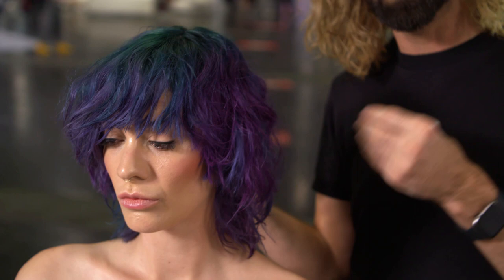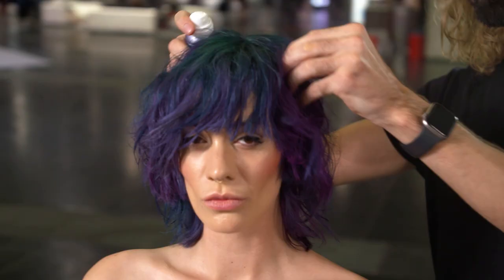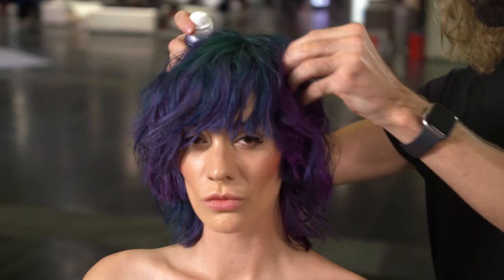You also have to personalize the color — you always have to think about her as a person and just give her beautiful tones. For me, she's kind of like a rock star, so I really used my imagination for this beautiful haircut and color. Thank you so much guys.